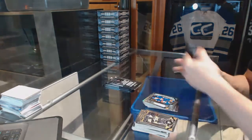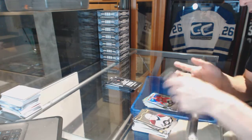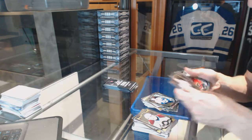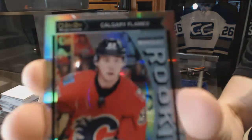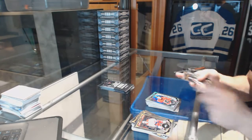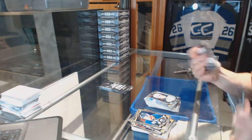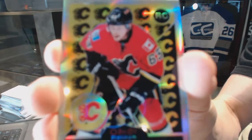We've got a rainbow for the Leafs, John Phaneuf, and a rookie for the Islanders, Adam Pellick. Rainbow for the Hurricanes, Justin Falk, and a rookie for the Canucks, Ben Hutton. We've got a marquee rookie rainbow for the Calgary Flames, Sam Bennett. We've got a rainbow for the Oilers, Jordan Eberle, and a rookie for the Sabres, Jack Eichel. Retro rookie rainbow for the Calgary Flames, Sam Bennett.